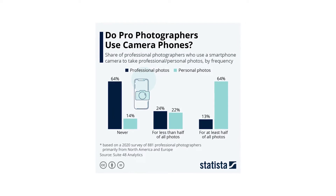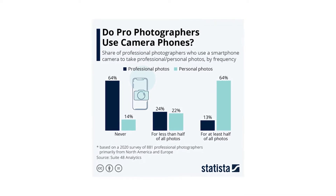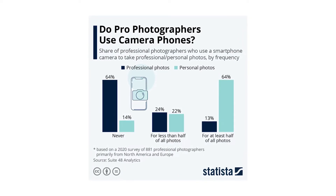Smartphone news! Do you know that 36% of professional photographers shoot some of their work on smartphones? This stat came from a survey conducted by Suite48 Analytics on almost 900 professional photographers. We would need a higher number of participants to have a more precise idea, but this still shows a trend, and my guess is that this number will get higher in the future.